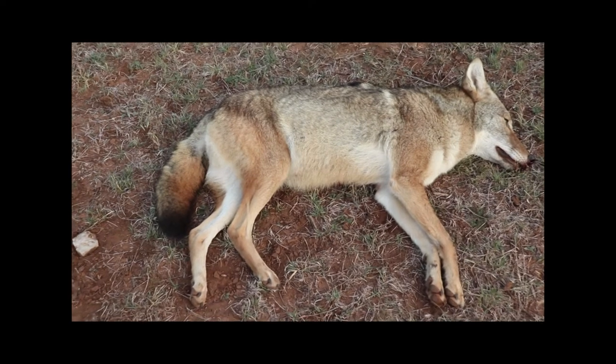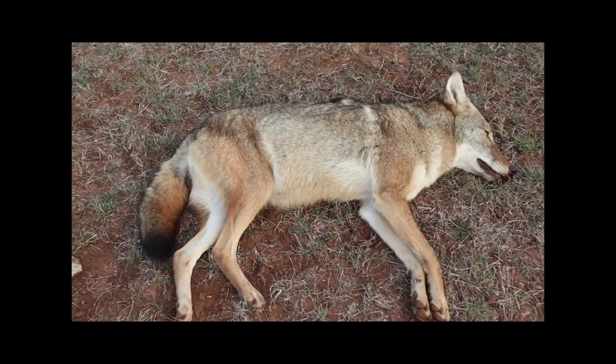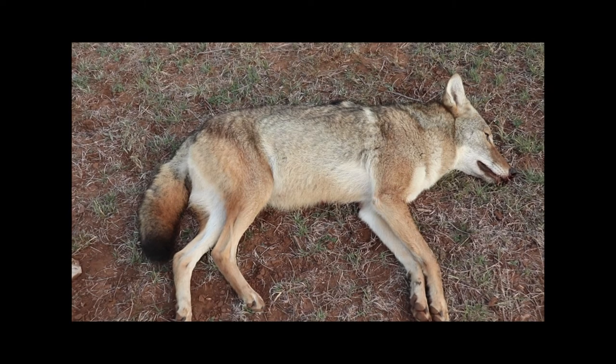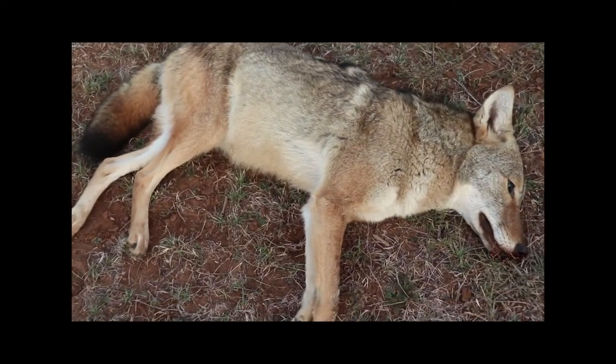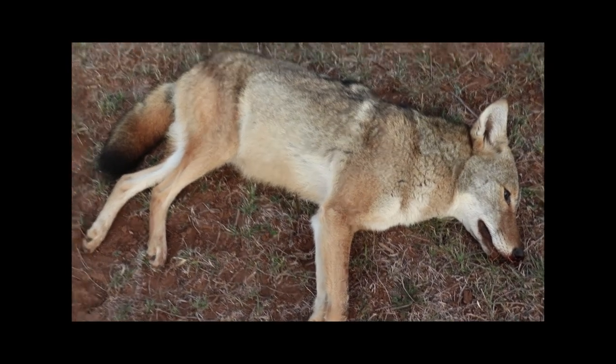Another coyote I shot off the gut pile. Yeah, that's a good coyote, very nice, big old male.